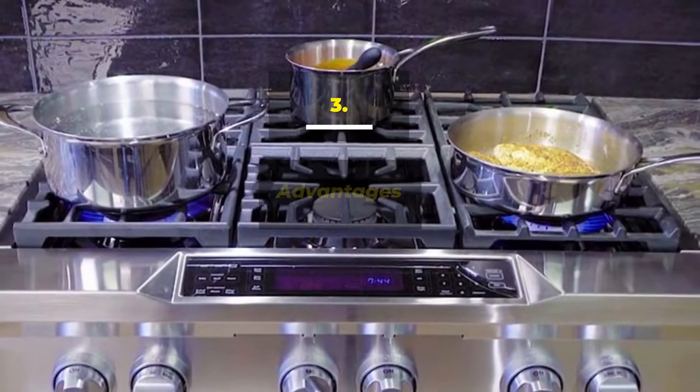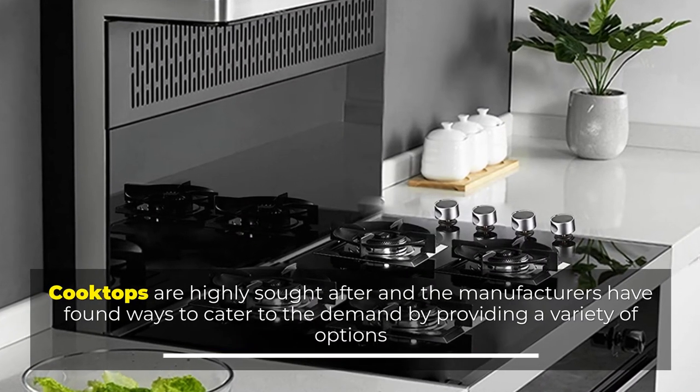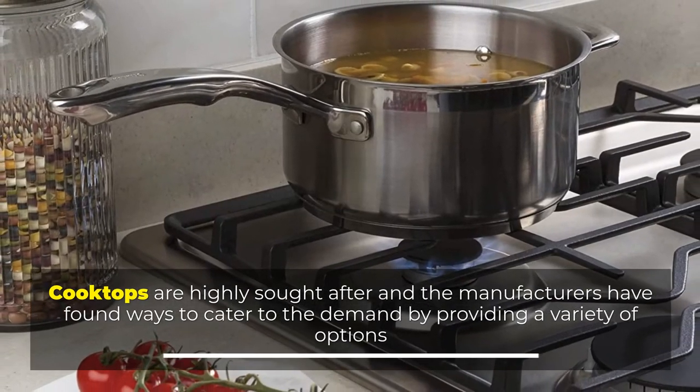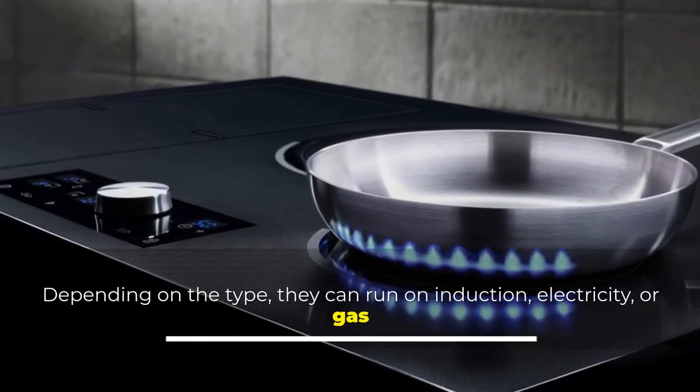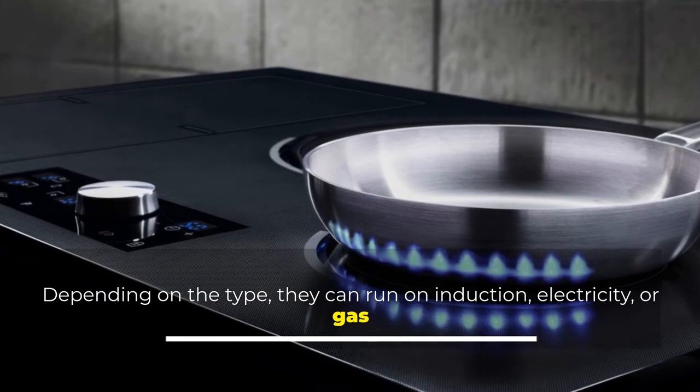Number 3: Advantages. Cooktops are highly sought after and manufacturers have found ways to cater to the demand by providing a variety of options. Depending on the type, they can run on induction, electricity, or gas.